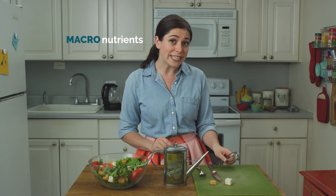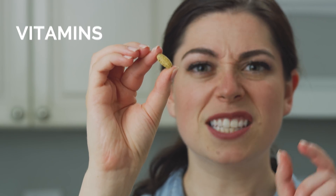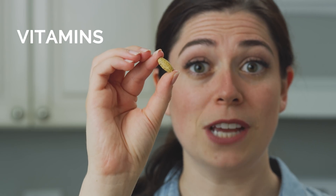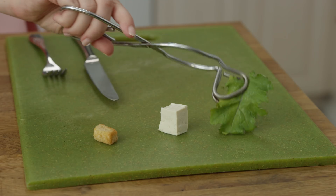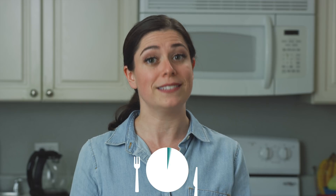They also contain micronutrients, like vitamins. Micro means small. We need smaller amounts of micronutrients in our diets. Fresh produce, like greens, fruits and vegetables have macronutrients like fiber, which is a type of carb, as well as micronutrients like vitamins and minerals that keep your digestive system working and support your immune system. Together, macronutrients and micronutrients make a well-balanced diet.